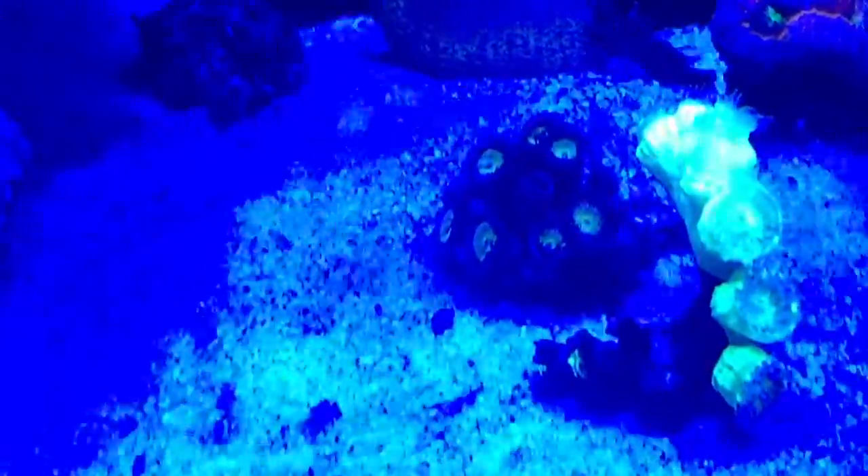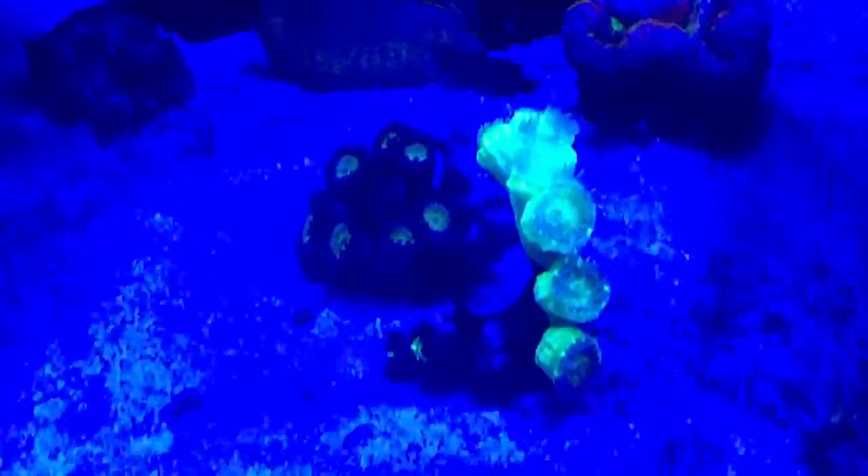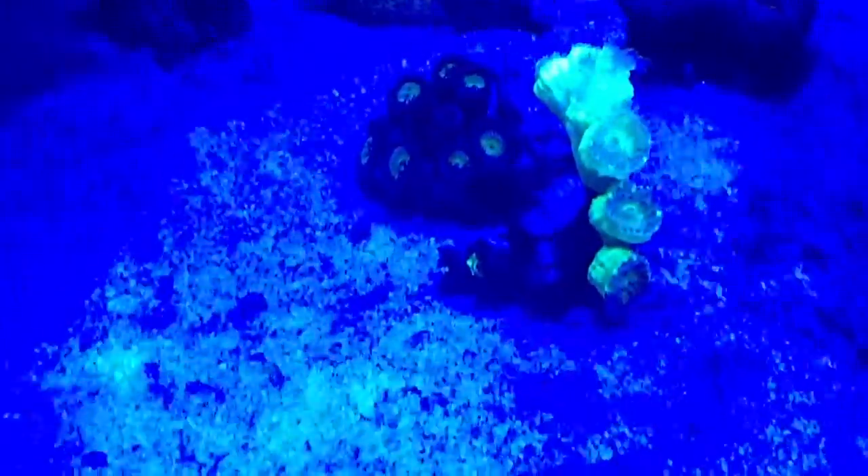There are some frags of Zoas there which I'm going to move on eventually. Same with this frag of trumpet here — it's going to be sold eventually.